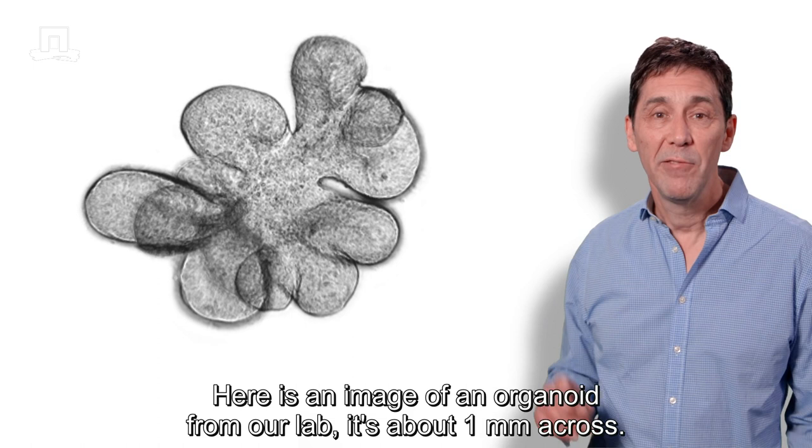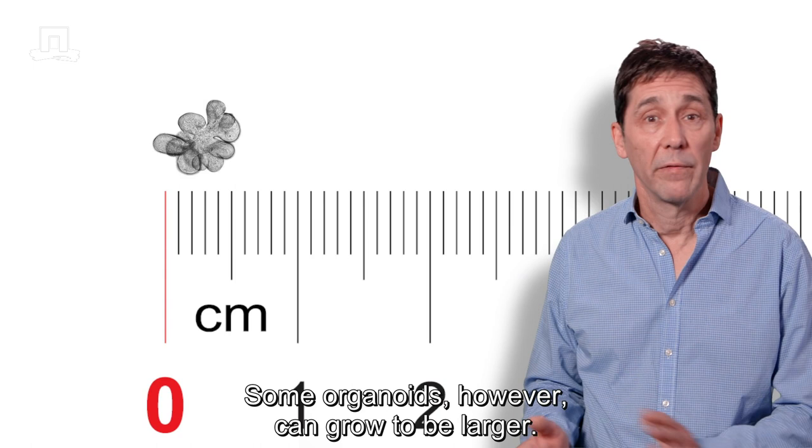Here is an image of an organoid from our lab. It's about one millimetre across. Some organoids, however, can grow to be larger.